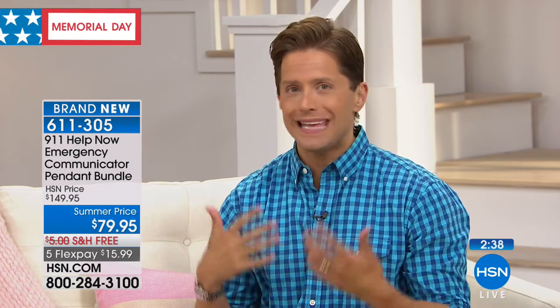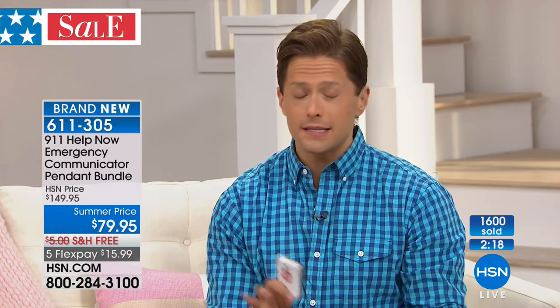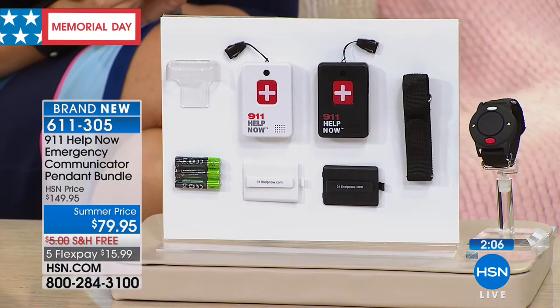With this, you have the support you need to never be a burden. We've just crossed 1,600 sold this hour. This is the best value we've ever done with 911 Help Now — you will never pay another fee or bill. Once you get it, you own the connectivity for life. It's the first time ever we're including a wrist alert alarm, and we haven't raised the price by a penny. It's on five flexible payments.